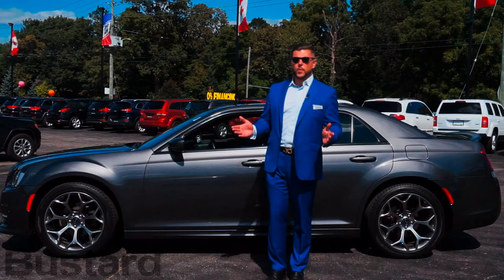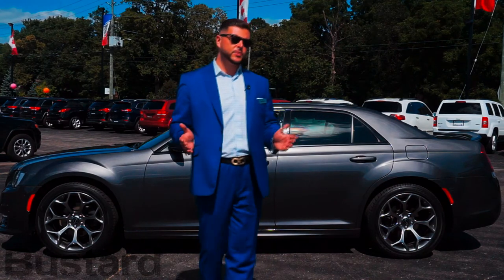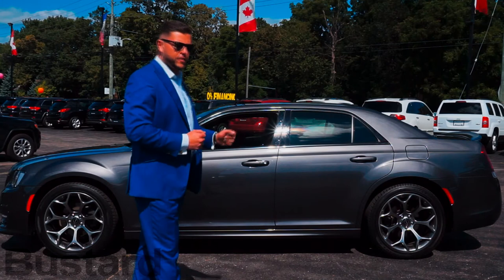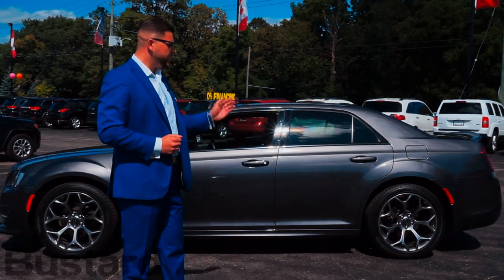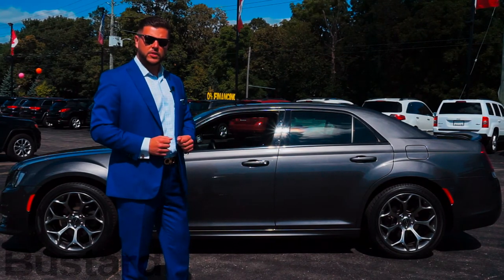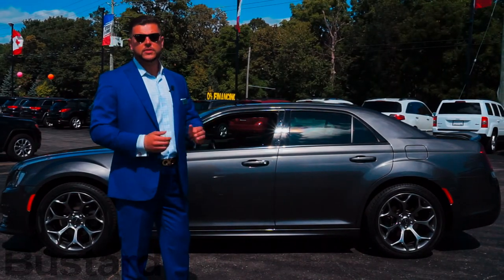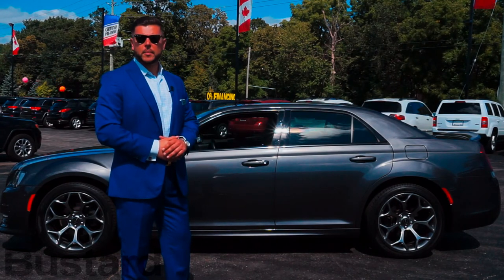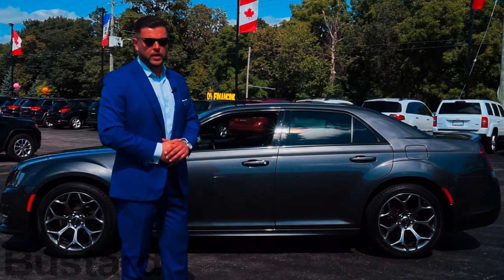We'd like to thank you for watching our video on the 2017 Chrysler 300S. This is part of our pre-owned fleet at Bustard Chrysler — it is a 2017 Chrysler 300S with 30,000 kilometers and is available for immediate delivery. If you have any questions or concerns, please feel free to shoot me an email. My email address is Lucas at Bustard.com — that's L-U-C-A-S at Bustard.com. Thank you for watching and enjoy your day.